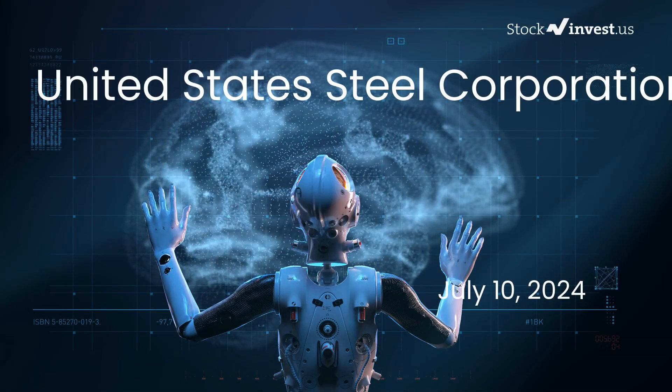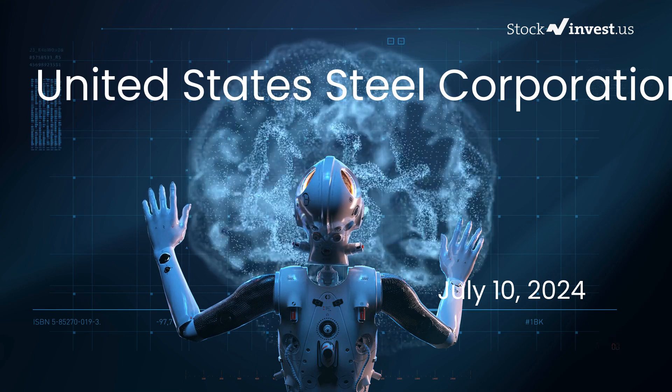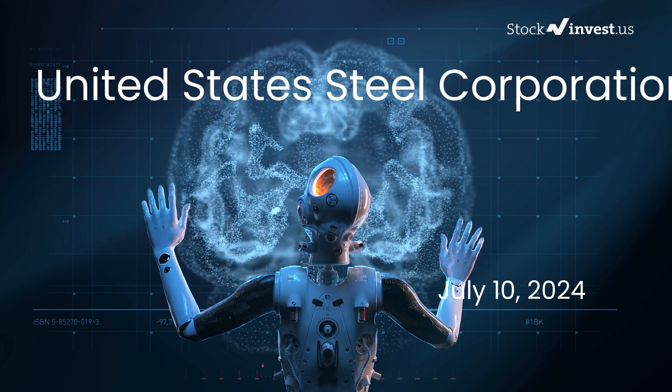Is it time to buy or sell United States Steel stock? In this video, we're diving deep into United States Steel.